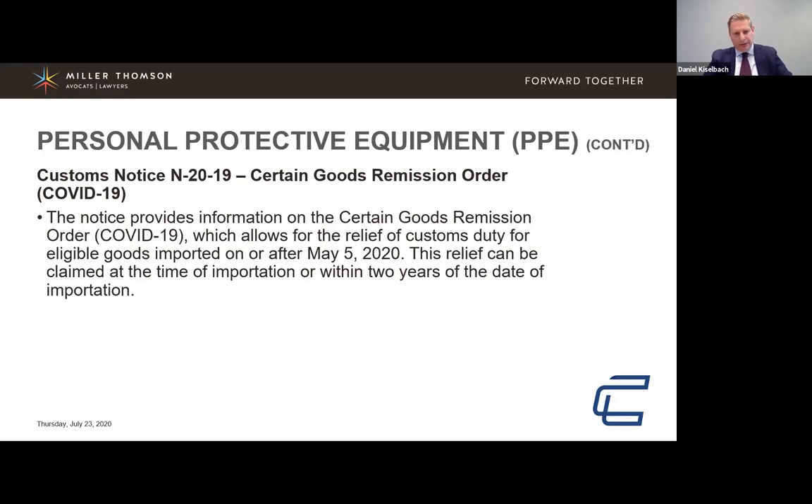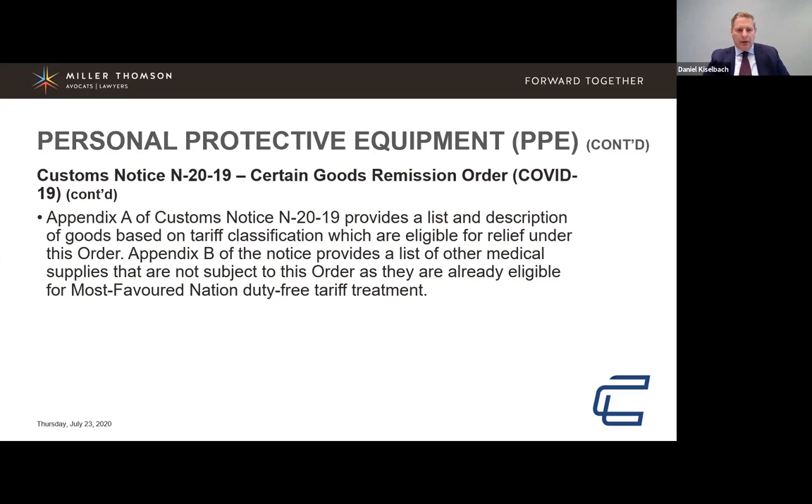Appendix A of the notice outlines the list and description of goods based on their tariff classification and how they're eligible. It's a handy chart identifying commonly classified items of personal protective equipment. It starts with 3926 90 99 — face and eye protection — then moves into protective garments, disinfectants, and other medical consumables. CBSA has identified those items and their classification with respect to the remission of duties.